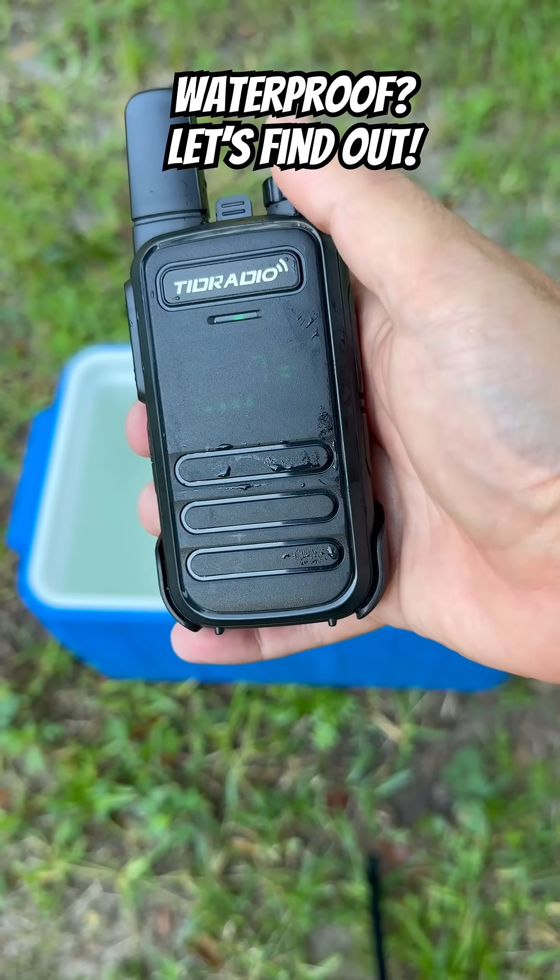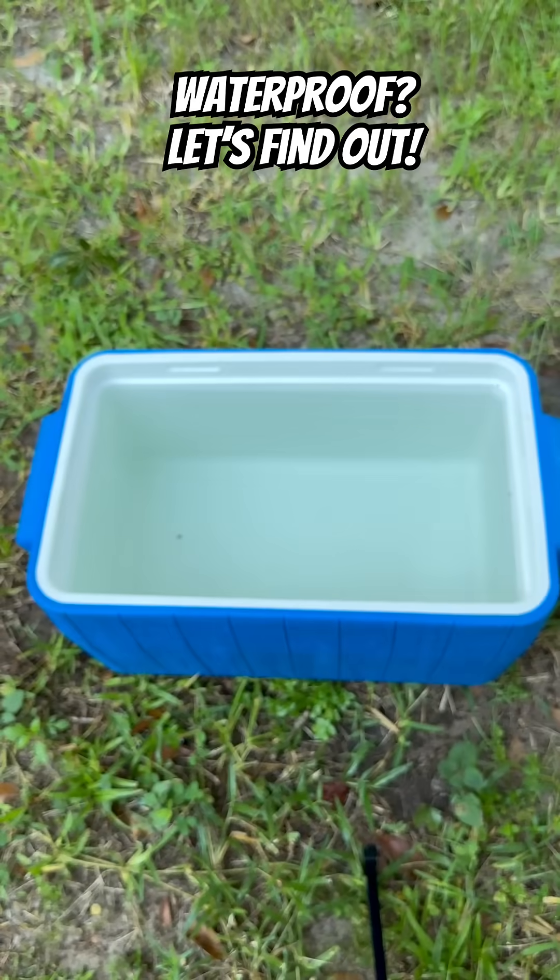Radio test, radio test. Check, check. Yep, it works.